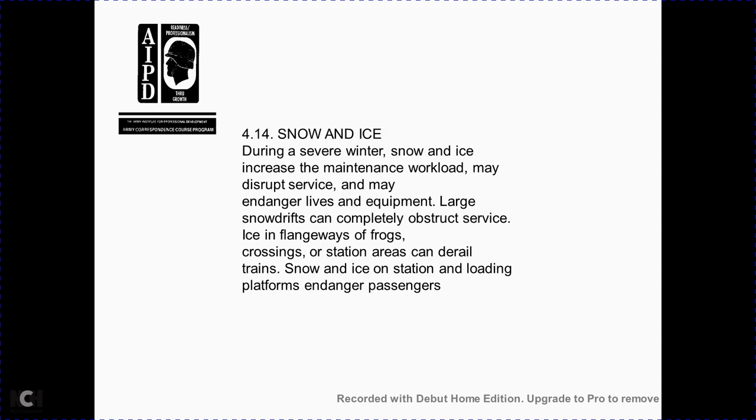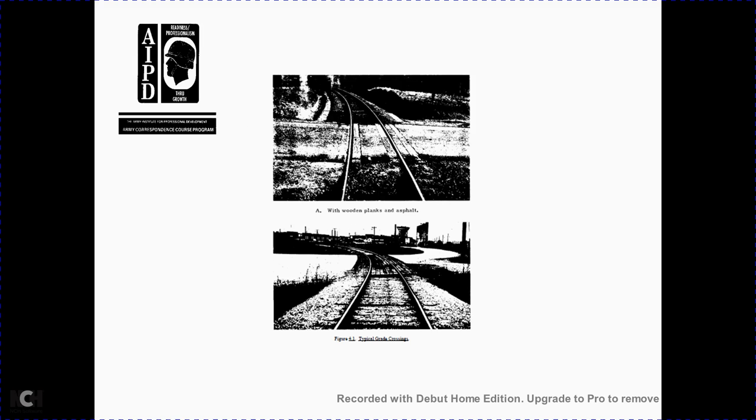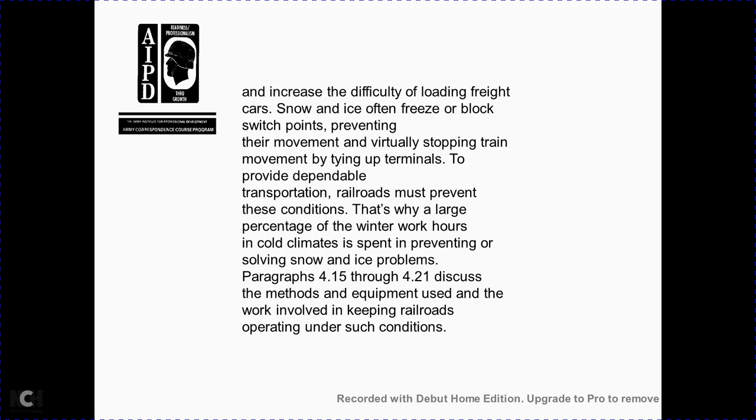Section 4-14: snow and ice. During severe winters, snow and ice increase the maintenance workload and may disrupt service, endangering life and equipment. Large snowdrifts can completely obstruct the track; ice can fill flangeway gaps at frogs, crossings, and station platforms. Snow and ice on station and loading platforms endanger passengers and increase difficulty loading freight cars. Freezing blocks switch points, preventing movement of trains. A large percentage of winter work hours in cold climates is spent preventing and removing snow. These problems, covered in sections 4-15 through 4-21, describe methods and equipment for keeping railroads operating under such conditions.